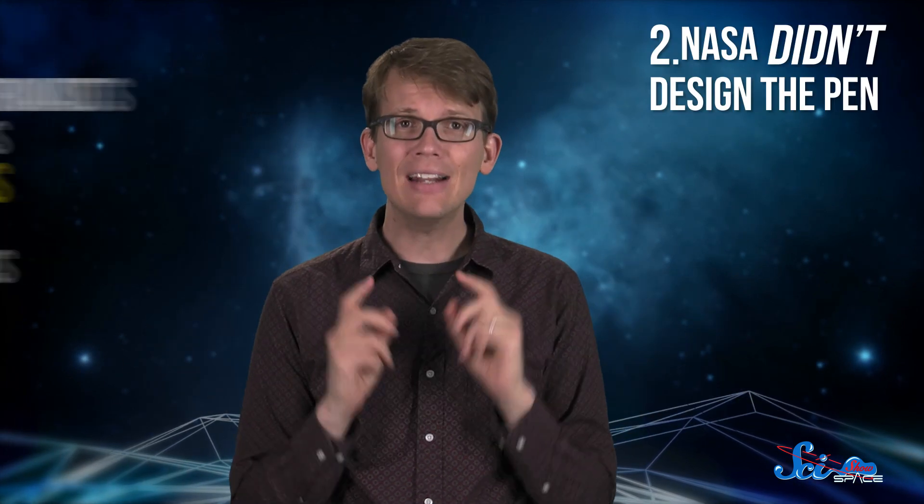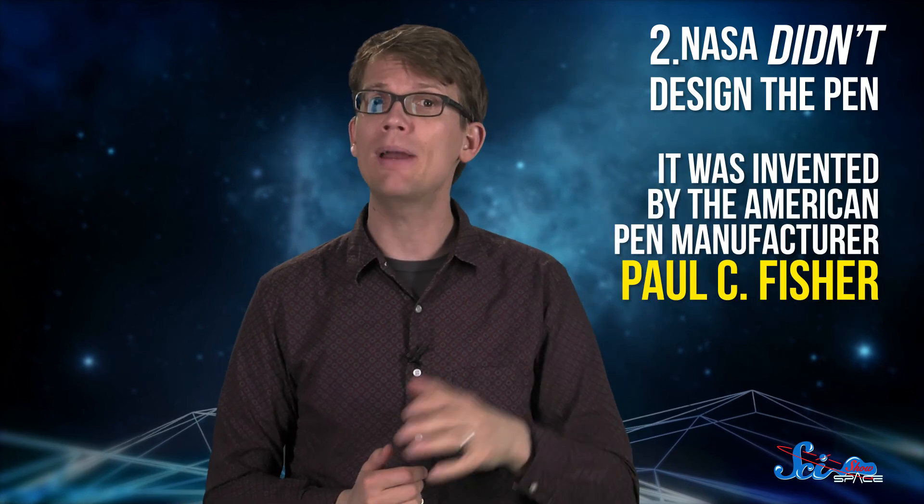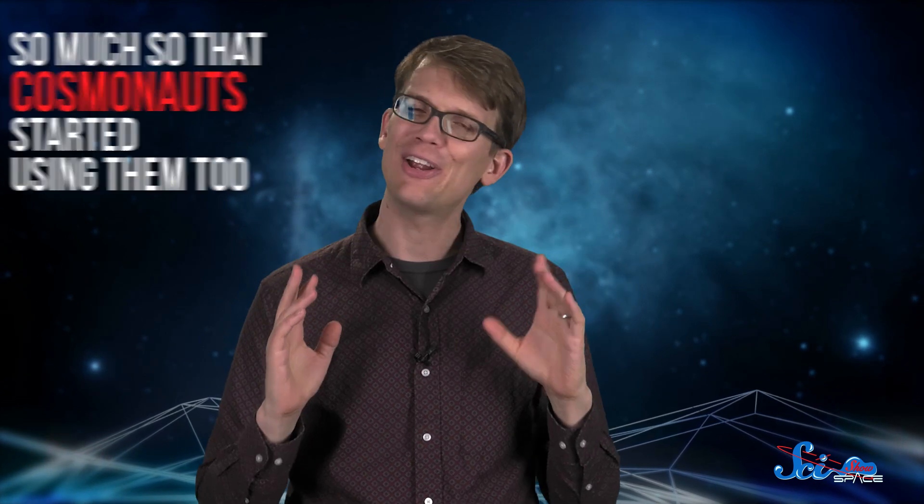First of all, in the early days of spaceflight, both American astronauts and cosmonauts used pencils during their missions. And secondly, NASA didn't design the pen. It was invented by an American pen manufacturer, Paul C. Fisher. The space pens were a much better tool for the job, so much so that cosmonauts started using them too. But there are lots of stories about the space pen floating around on the internet, so let's get down to Earth.